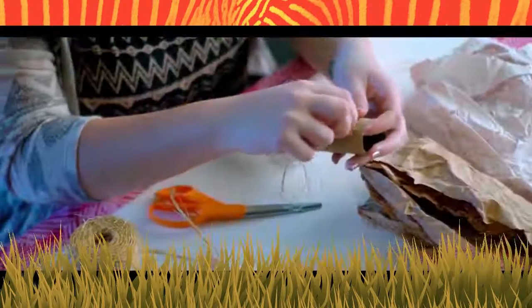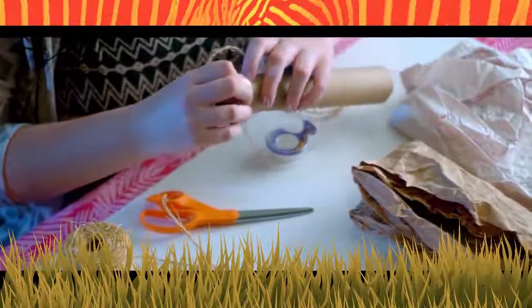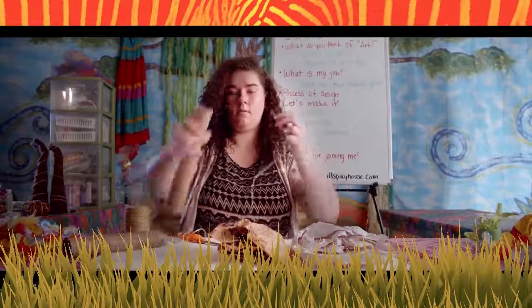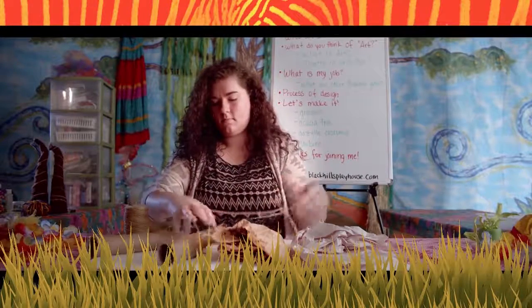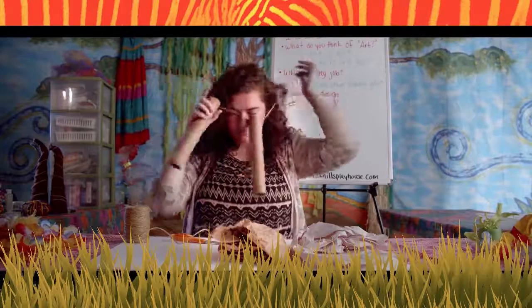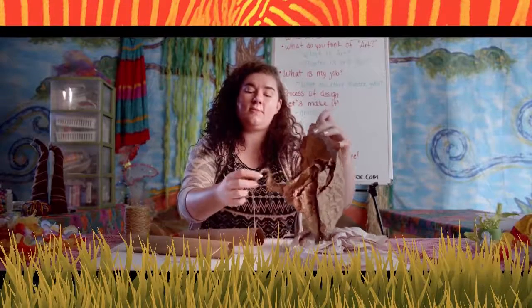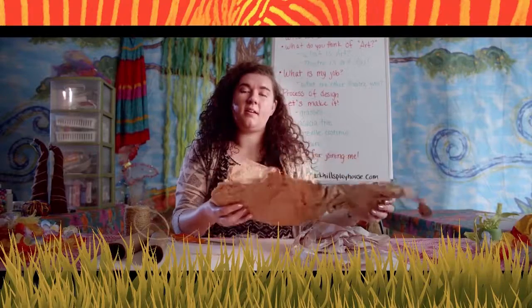Next, we're going to feed the twine through the cuts we just made in the tube — sometimes it's easier said than done. I think those will sit beautifully right there. Next, we're going to rip two strips of each color paper. You can cut them if you want, but I prefer to rip them because it gives a nicer texture.